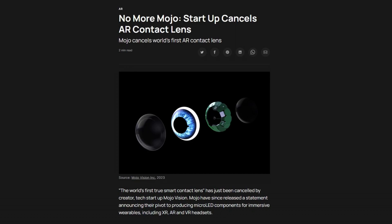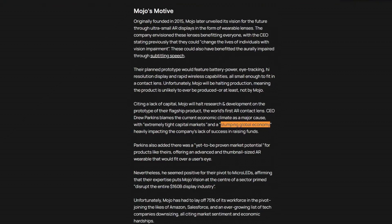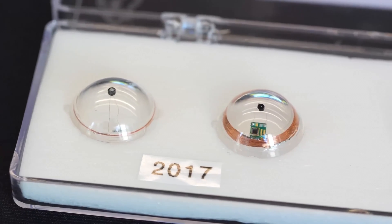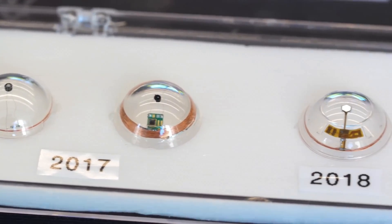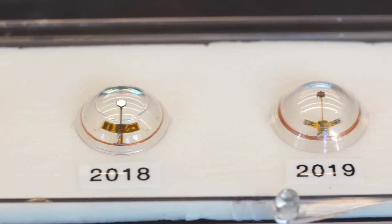As exciting and advanced as that project was, it was sadly cancelled by the lens creator last year — interestingly citing not a lack of technological advancements, but the slumping global economy and extremely tight capital markets, meaning there simply wasn't enough funding to make that project possible. This is another huge obstacle on the way to making consumer-grade VR contact lenses a reality.